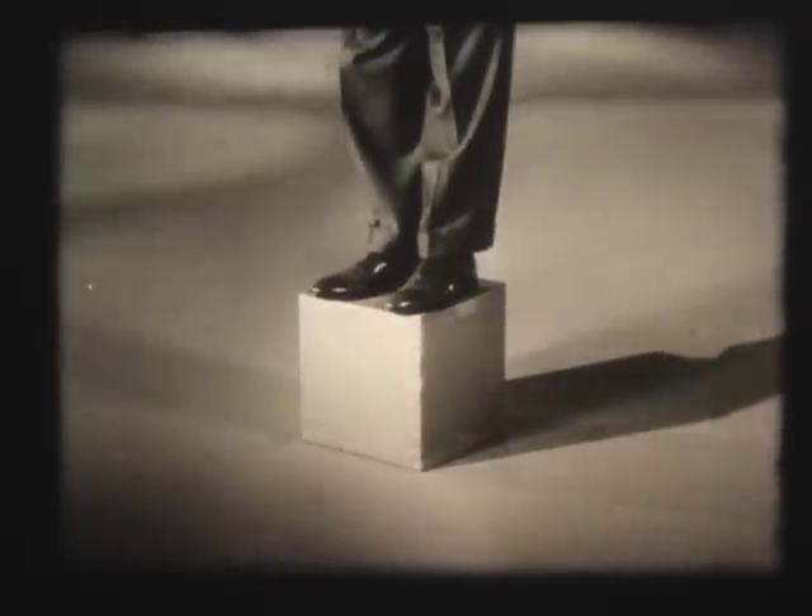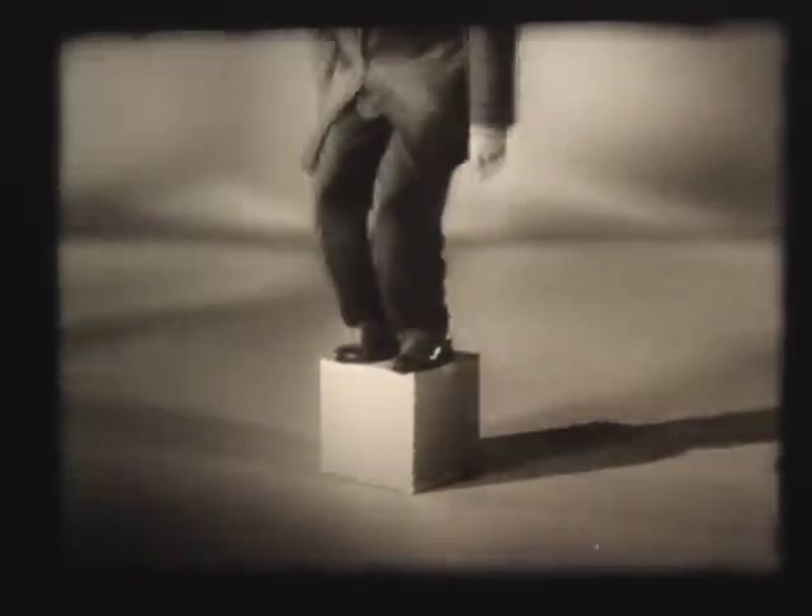First, for all-around strength, nothing is structurally better than a box. This is just ordinary cardboard, but because it's shaped into a box design, it easily supports the weight of a 200-pound man.